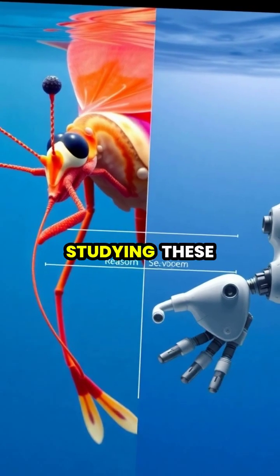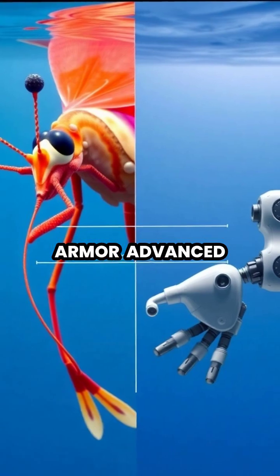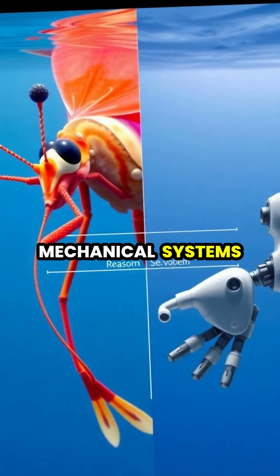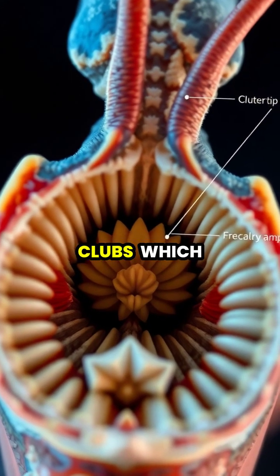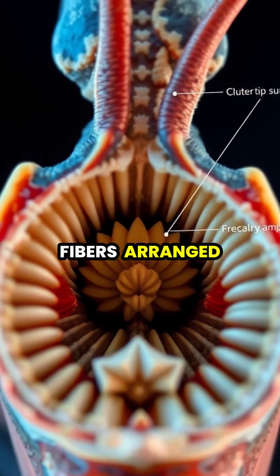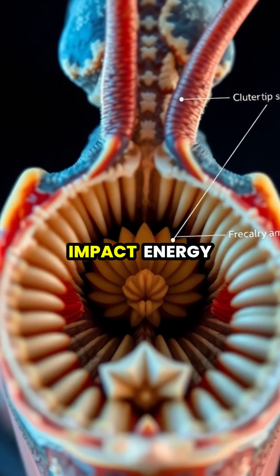Scientists and engineers are studying these remarkable creatures to develop better body armor, advanced materials, and more efficient mechanical systems. The secret to their incredible striking power lies in the complex structure of their clubs, which contain layers of chitin fibers arranged in a helix pattern that absorbs and distributes impact energy.